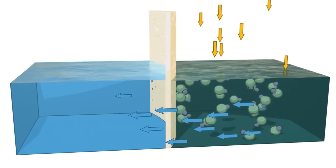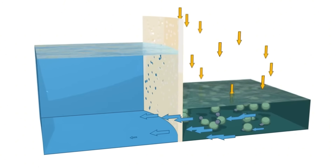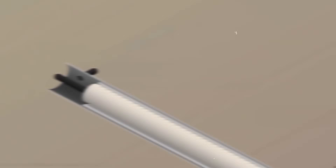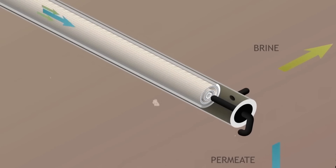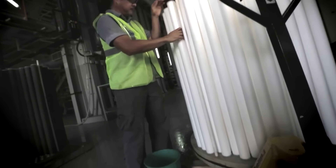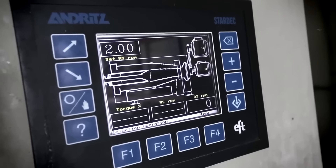Salt ions cling tightly to water molecules through electrostatic attraction. High-powered centrifugal pumps generate pressure reaching about 60 bar — roughly 60 times atmospheric pressure — forcing water through ultrafine membranes while salt stays behind. A second stage uses even finer membranes for higher efficiency, stripping out remaining ions. Plant operators then adjust pH by adding balancing solutions, and remineralisation adds calcium and magnesium to restore the mineral profile and natural taste.